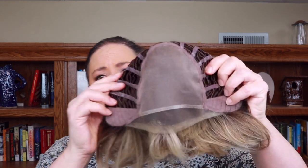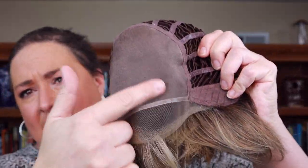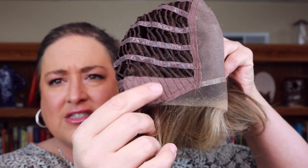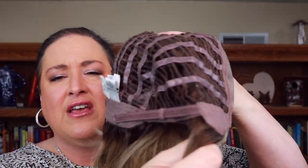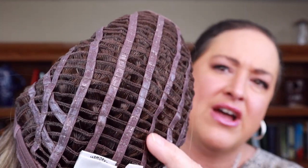Let me take her off and show you this cap, because their caps are so nice and comfortable. You've got that lace front which is beautiful, the full mono top so you can part it anywhere, the bendable soft ear tabs, the extended nape, the Velcro adjusters. This is called their Memory 3 cap — the more you wear it, the more it's going to contour to your head and add to that comfort factor. All of the wefting has these silicone-like strips.